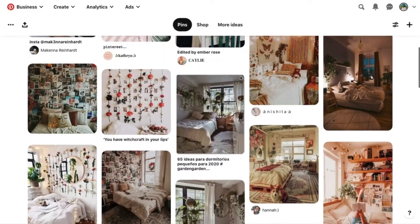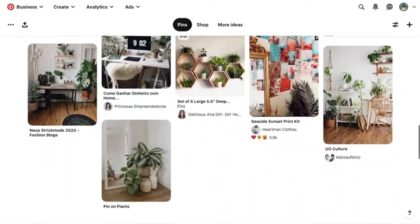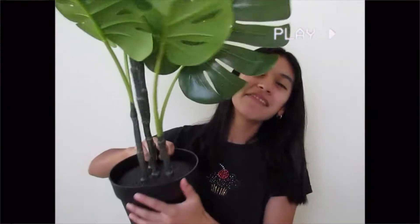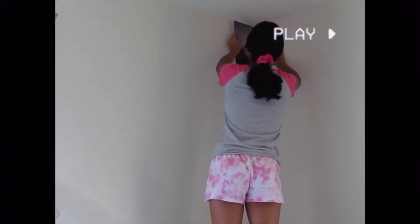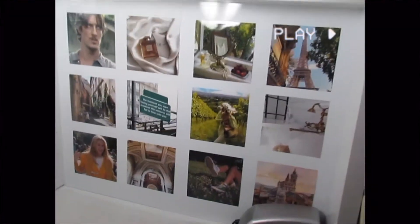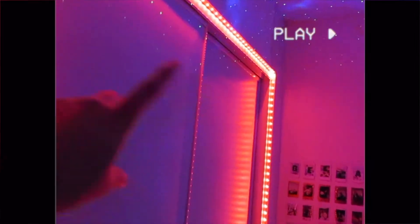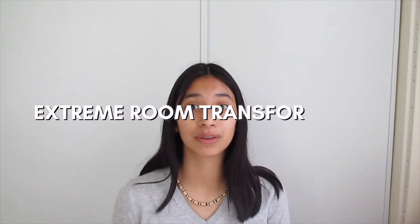Pinterest has officially taken over my life and I thought what better way to feed my addiction than to do a room transformation. Hey guys, it's Velen. I'm back with another video. So today I'm going to be doing an extreme room transformation.